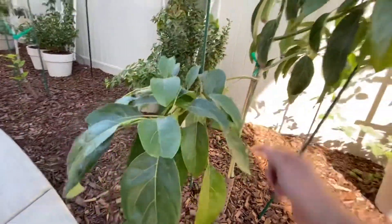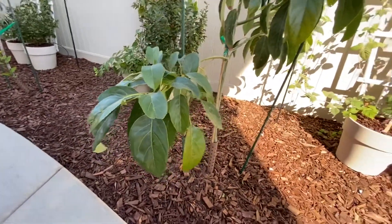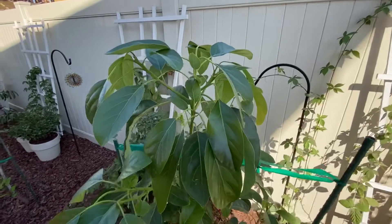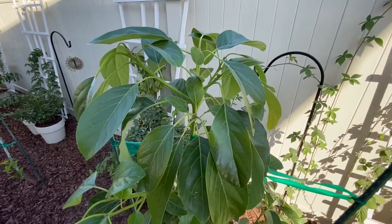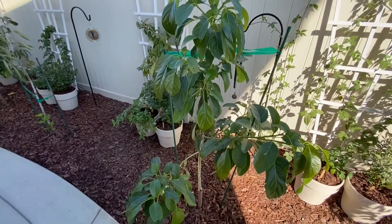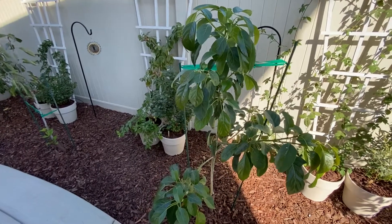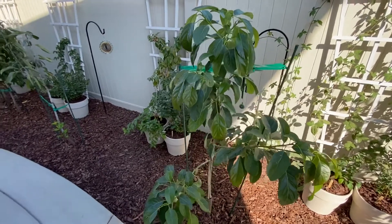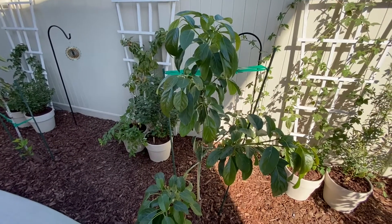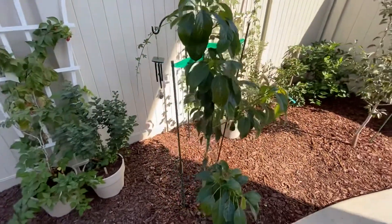This thing has really taken off — this is as many leaves as the plant had when I first bought it, just on one branch here. This growth has started to slow down just a little bit now, but it's getting really big. For winter, you're supposed to cover it because the frost can damage it, so I'm going to have to buy a big cover. I don't want this plant to get damaged with all this nice growth it's gotten this year. Hopefully I'll get some nice avocados next year.